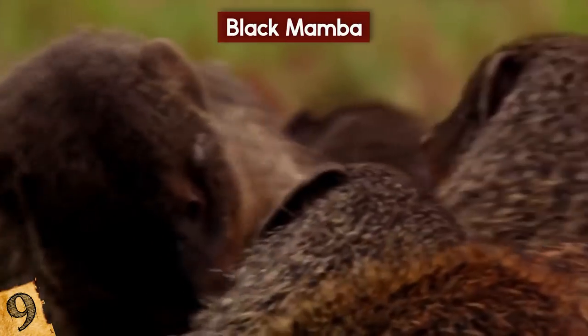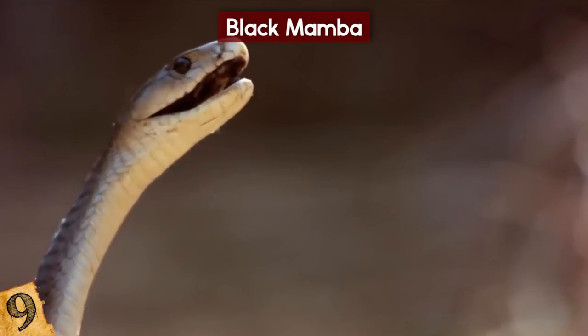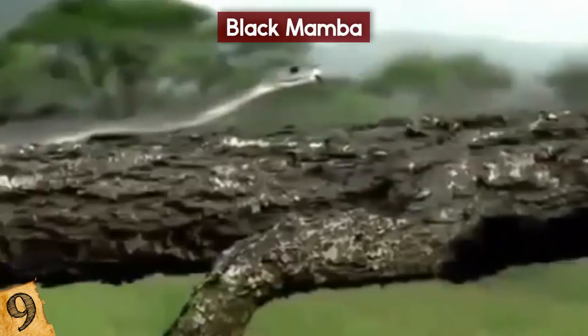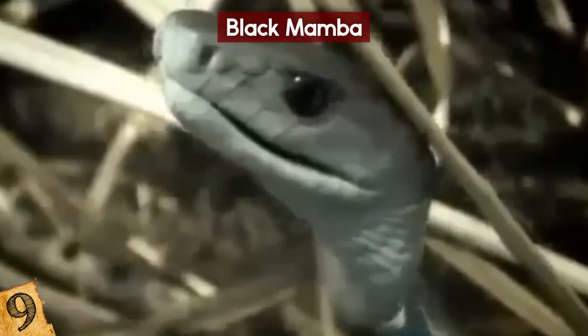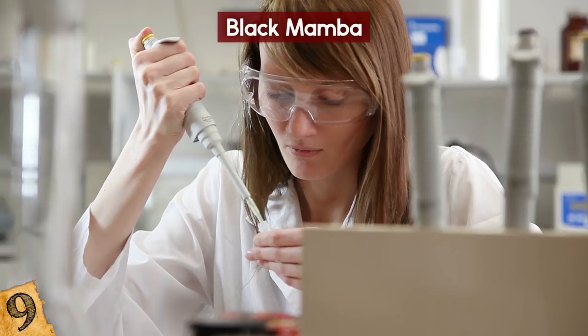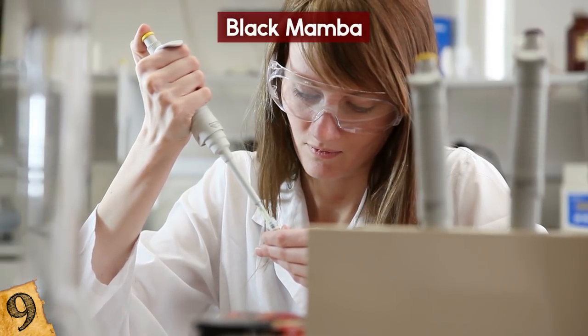However, for smaller prey, they are known to just bite once and hold the prey in their mouth until the prey stops moving. While they usually lay low, when they feel threatened or are hunting, they are very aggressive creatures. In the past, a bite from a black mamba was 100% fatal, but that figure has dropped due to the increased use of anti-venom. Scientists are now researching black mamba venom as a replacement for morphine.